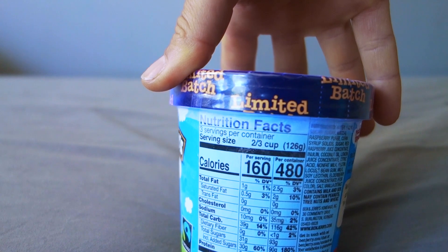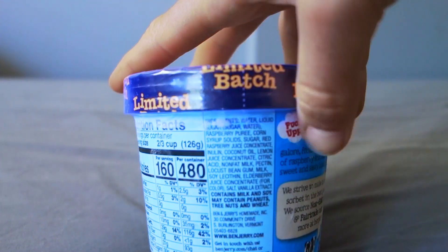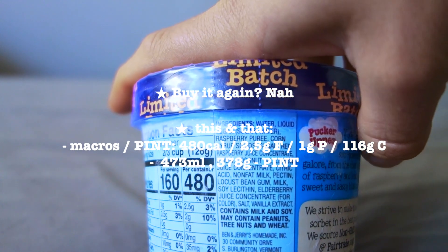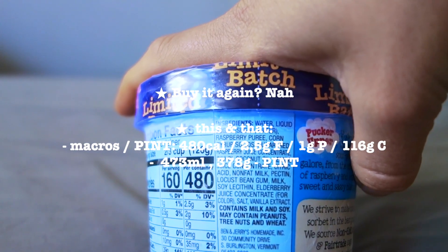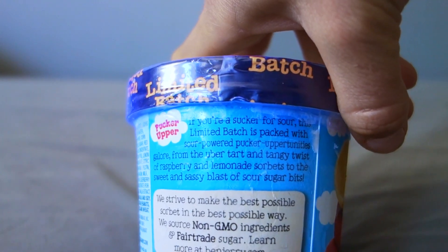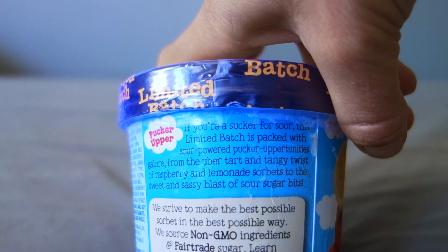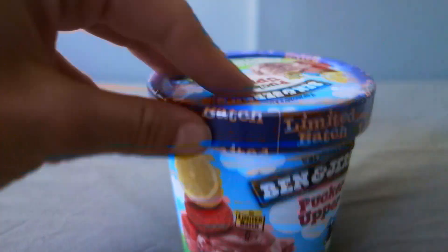Dadurch dass es wirklich nur Sorbet ist, ist es relativ low calorie: nur 480 Kalorien pro Pint, 2,5 Gramm Fett — also fast kein Fett — 116 Gramm Kohlenhydrate und kein Gramm Protein. Das ist wirklich einfach nur Zucker. In den Zutaten ist Wasser als erste Zutat, dann Zucker, echtes Fruchtpüree, Milch — also nicht vegan — Elderberry Juice und Vanille-Extrakt für einen extra Kick. Der Spruch lautet: 'If you're a sucker for sour, this limited batch is packed with sour power.'